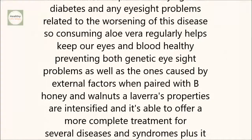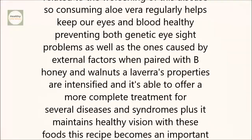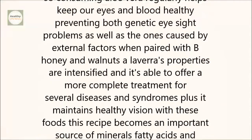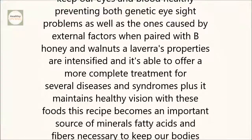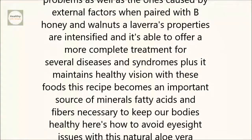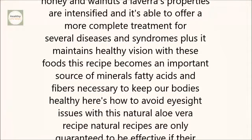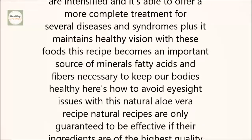When paired with bee honey and walnuts, aloe vera's properties are intensified, and it's able to offer a more complete treatment for several diseases and syndromes. Plus, it maintains healthy vision. With these foods, this recipe becomes an important source of minerals, fatty acids, and fibers necessary to keep our bodies healthy.